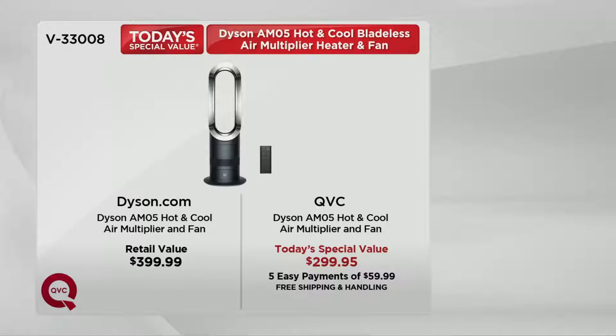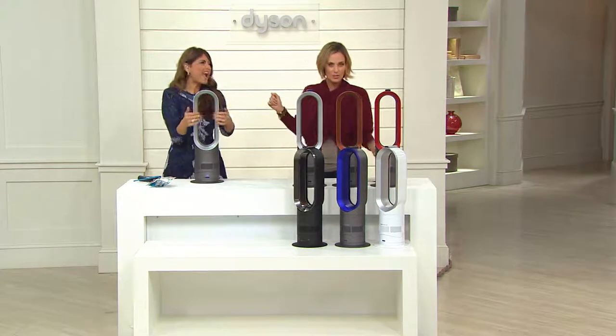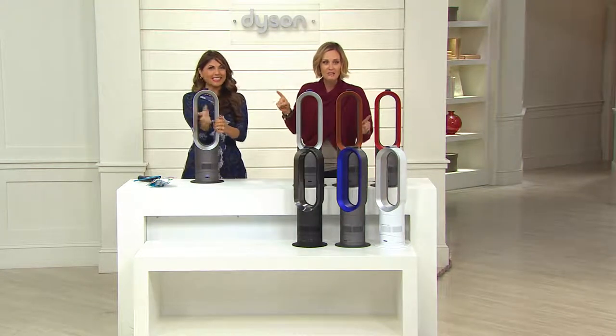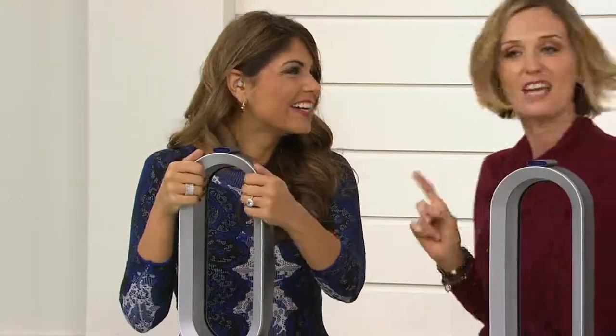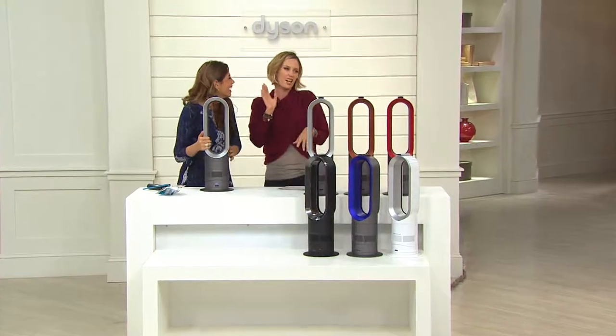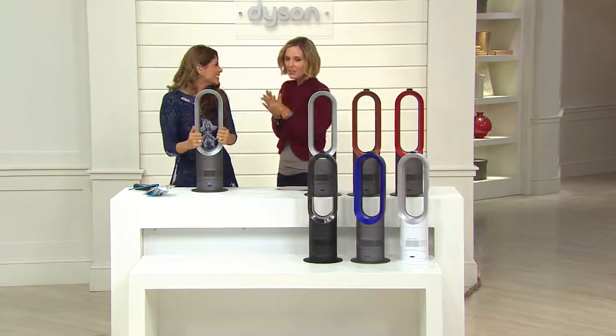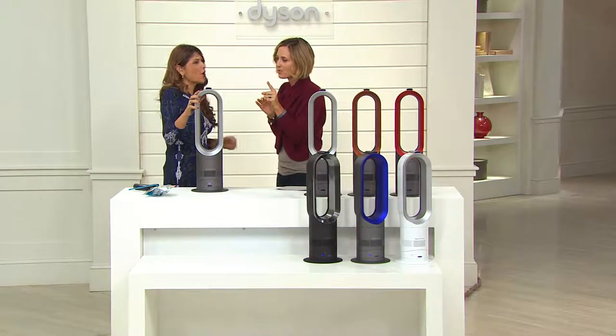Susie Trainor is with us — she's a Dyson expert, an expert at cleaning, heating and cooling. She's a newlywed! I almost wore the same dress as her today — it was a last-minute change. Why do you think this sold out early last time it was on?